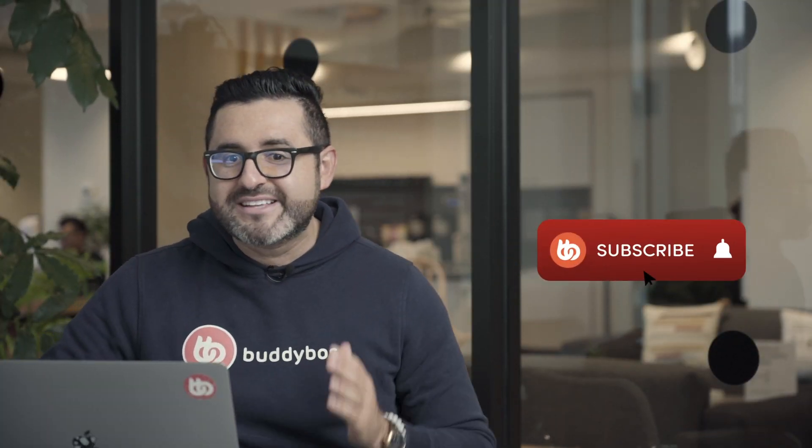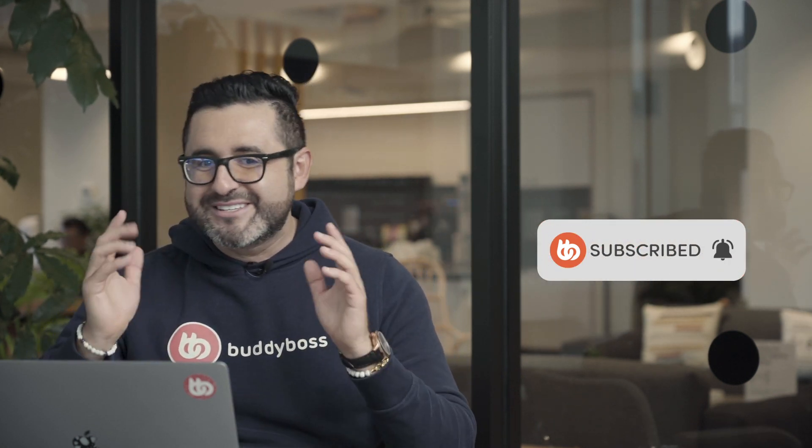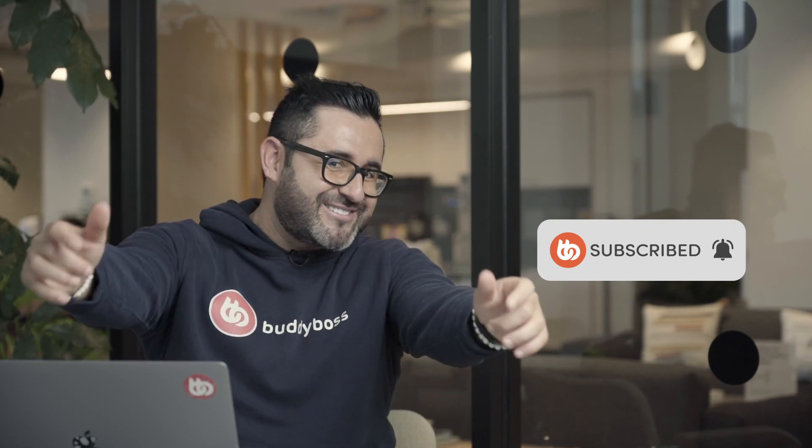That's it for the BuddyBoss September update. Thanks for watching — please don't forget to subscribe and hit the bell icon so you can always get notified when we post new videos, and I'll see you in the next video.